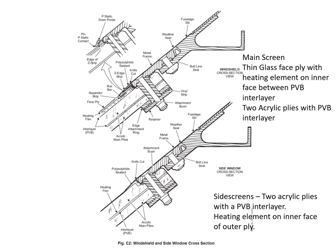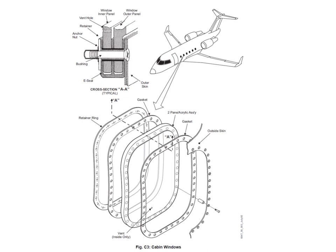Let's look at the windscreen and side screen construction. For the main front screens, we have a three-ply system: an outer ply which is a thin glass ply with a heater element on its inner face, then a PVB interlayer, then two acrylic plies each with a PVB layer in between. For the side screens, just two layers, both acrylic, with a PVB interlayer and an inner heating element on the inner face of the outer ply.